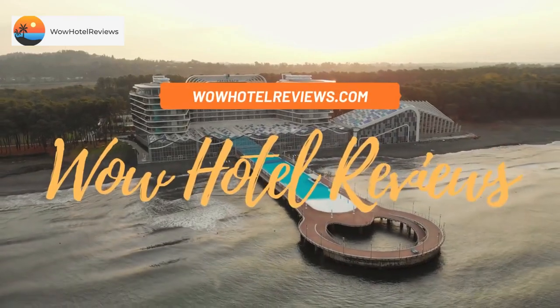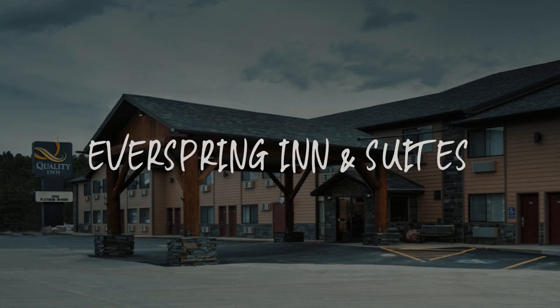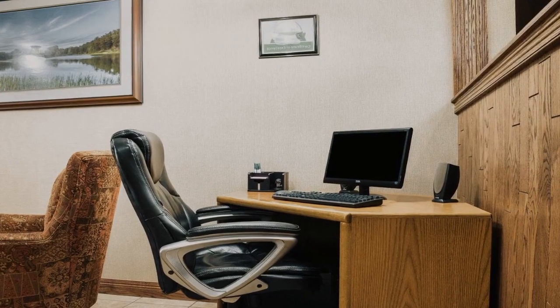Hello guys. Welcome to Wow Hotel Reviews. Today I am reviewing Everspring Inn and Suites. It's a two-star hotel.